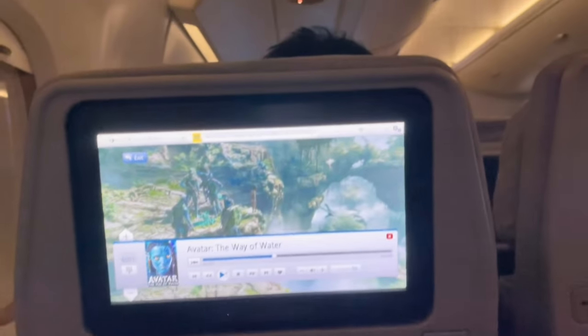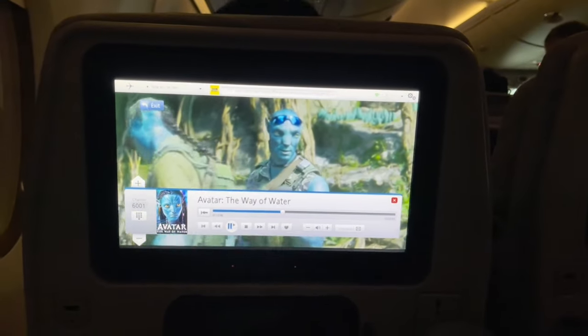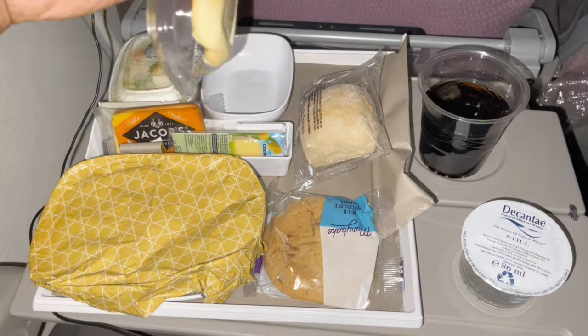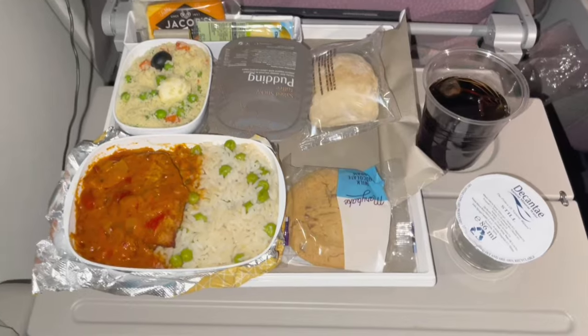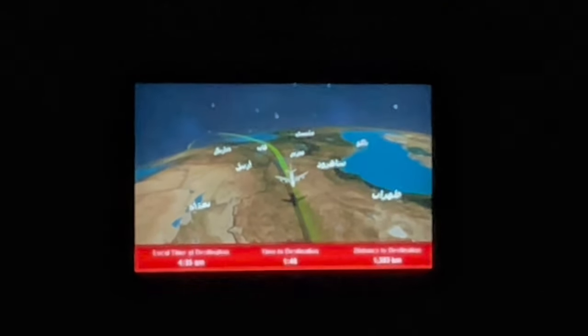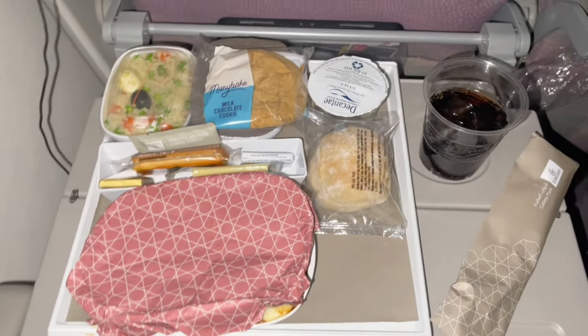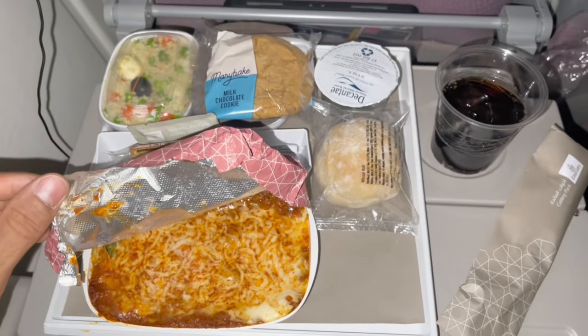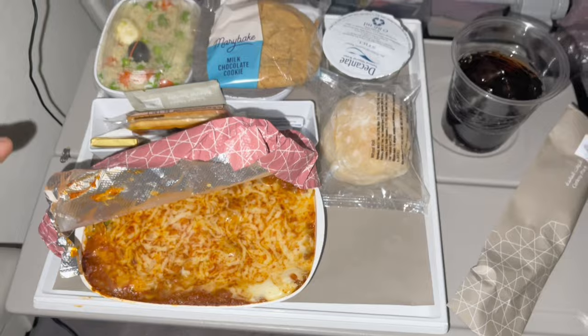Our food has been served. I will show you what is in the menu. There is water, chicken, biscuits, and something sweet. Here we have our second meal which I ordered — lasagna. If you pre-book, you can also order a second meal. I will show you the lasagna.